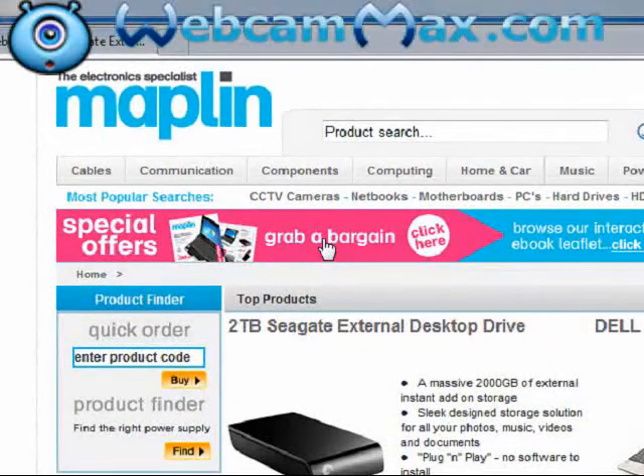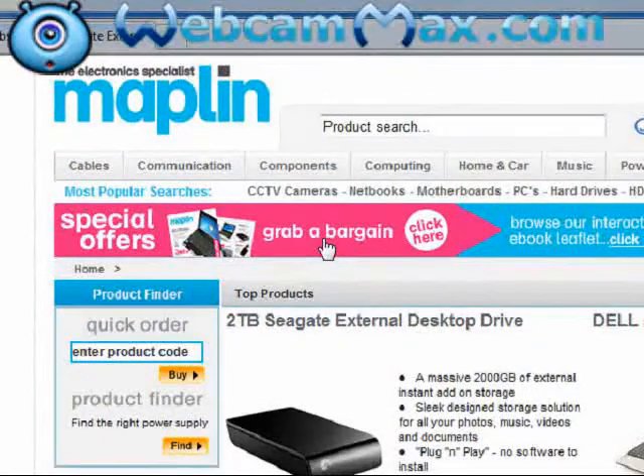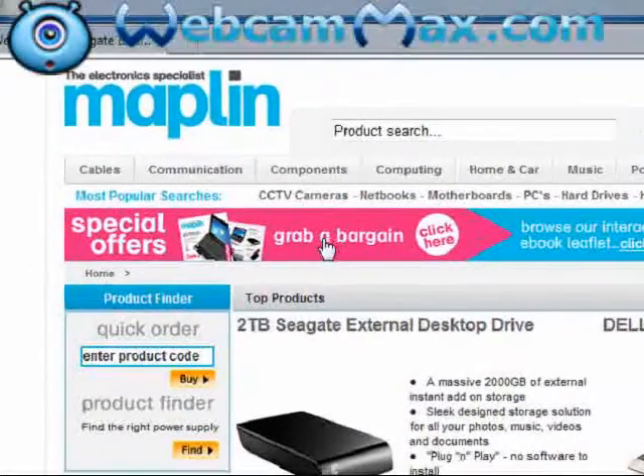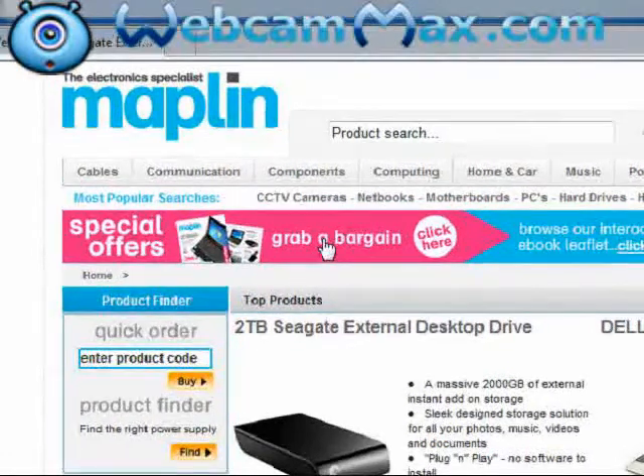Hey everyone and welcome to my daily GeForce Tech review. Today I'm reviewing Maplin.co.uk, which is an electronics and computer website. They sell everything from cables, music, satellite TV, computer equipment, stuff like that.